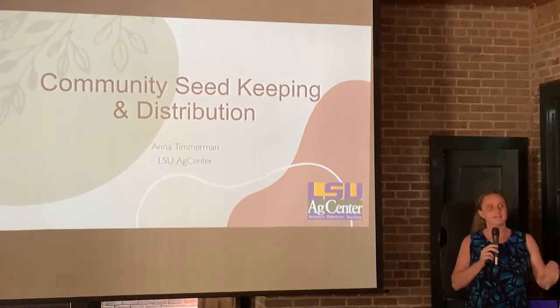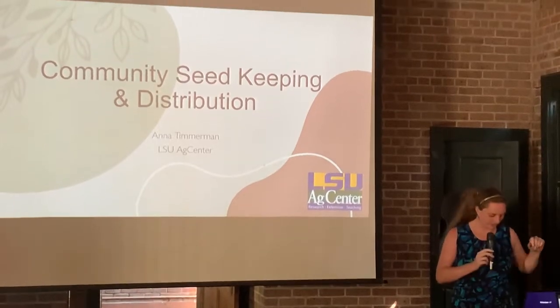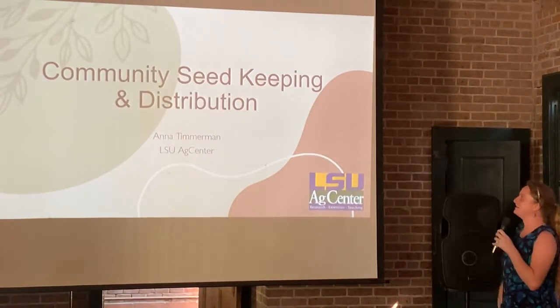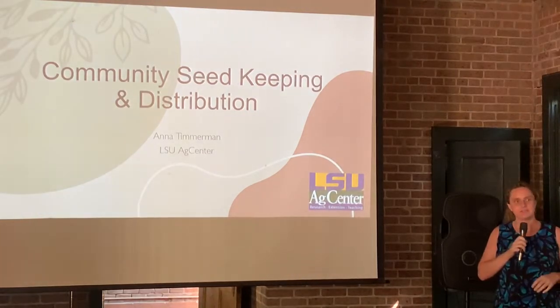I'm going to get into this next talk. We're on a bit of a tight schedule so that we can all go to the party. I don't want to have us fall too far behind. I'm Anna Zimmerman. I'm one of the LSU Ag Center extension agents here in the New Orleans area.